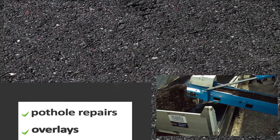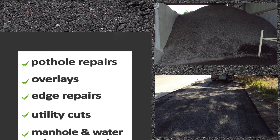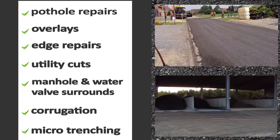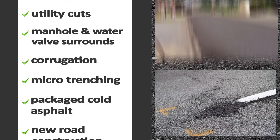The final cold mix can be used for pothole repairs, utility cuts, manhole surrounds, corrugation, packaged cold asphalt, and new road construction, among others — all cold applied.